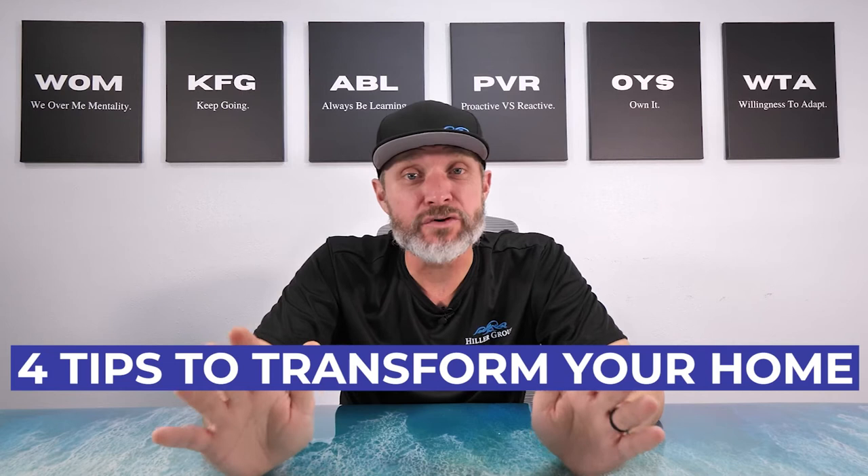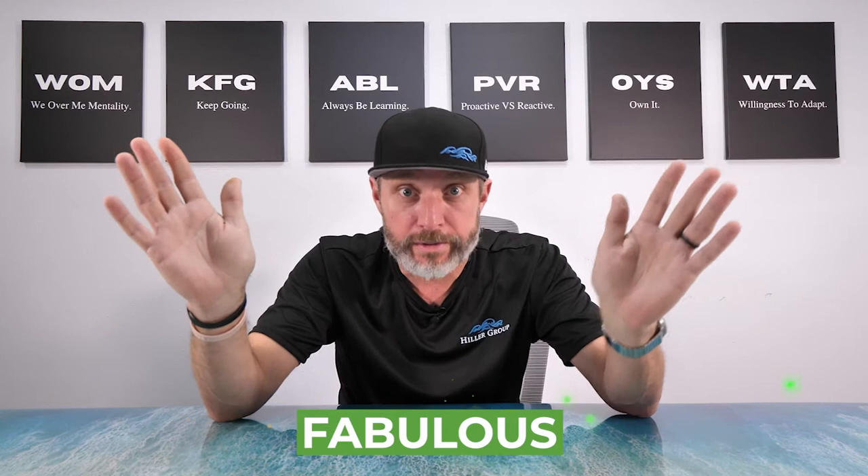Today we're gonna go from drab to fab. I feel good today. We're gonna talk about four tips that can transform your home from drab to fab — fab meaning fabulous. I guess that's like a cool word now.